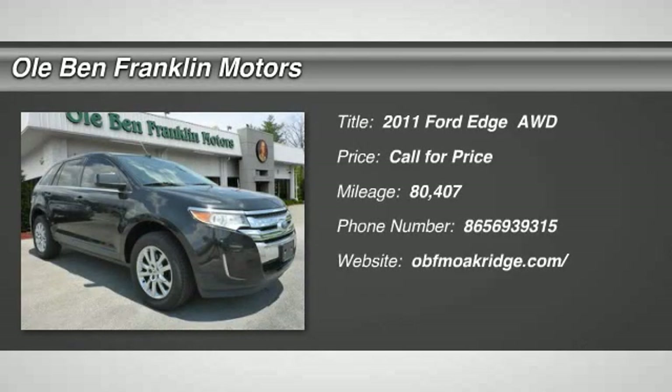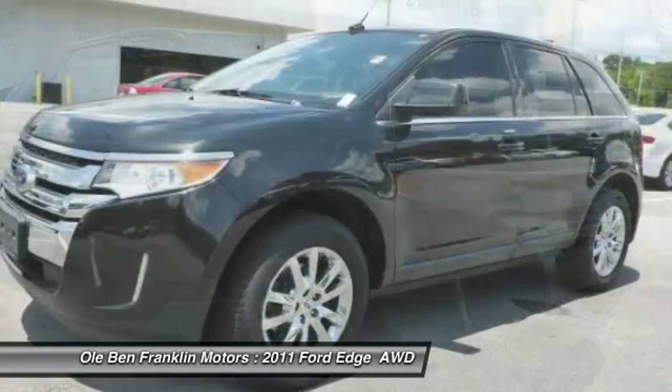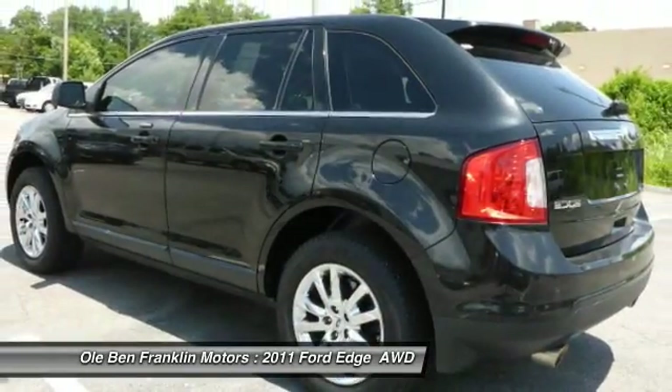Make a great choice today with the 2011 Ford Edge. Thrills with more power and miles per gallon. Either way, you're in for an exhilarating experience with Ford Edge.